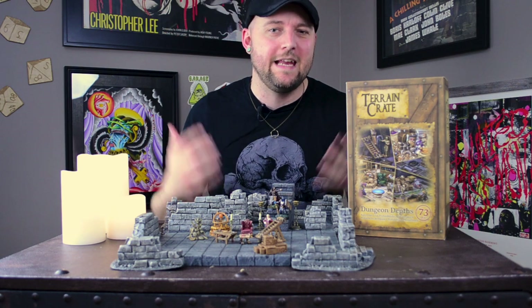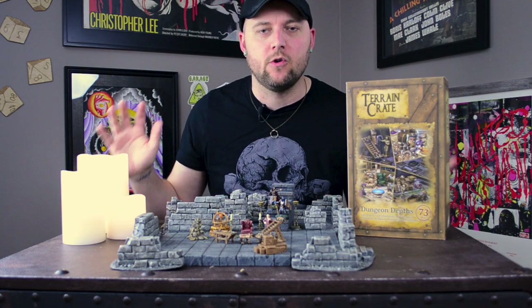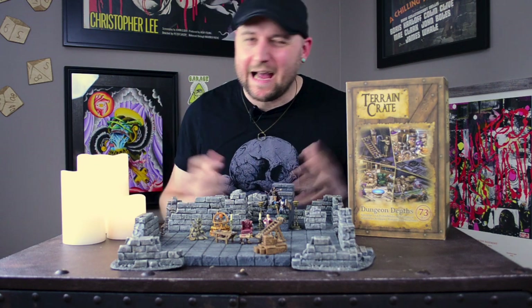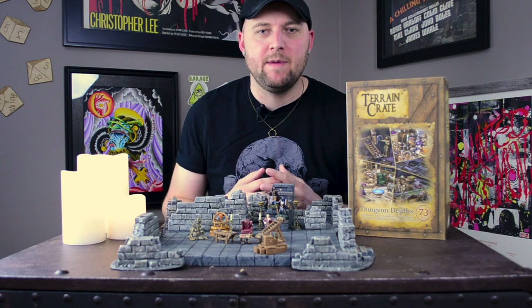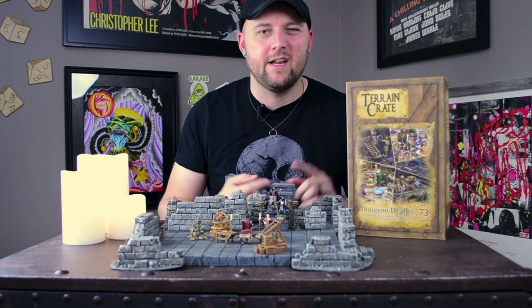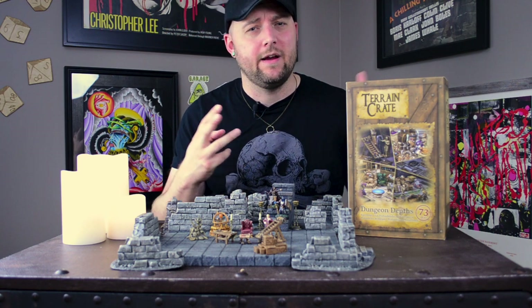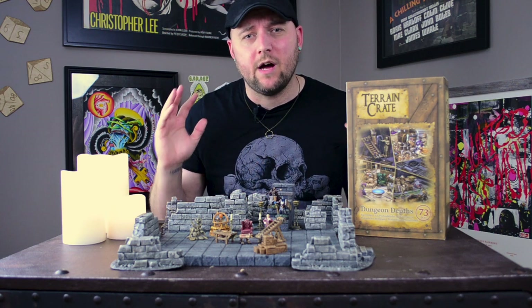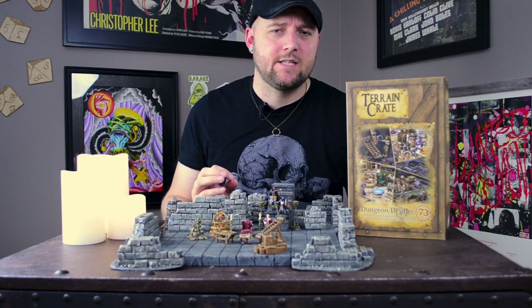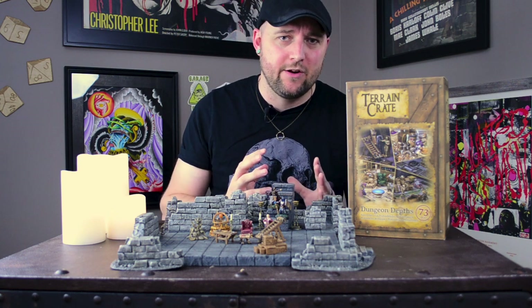The product is finally hitting the retail market and is available for the general public. For those of you that are unfamiliar, Mantic is a highly respected miniature gaming company. Their claim to fame is games like Dungeon Saga, The Walking Dead game, Kings of War, and a bunch of other ones. Last year, they launched a massively successful Kickstarter for this thing they are calling Terrain Crate.